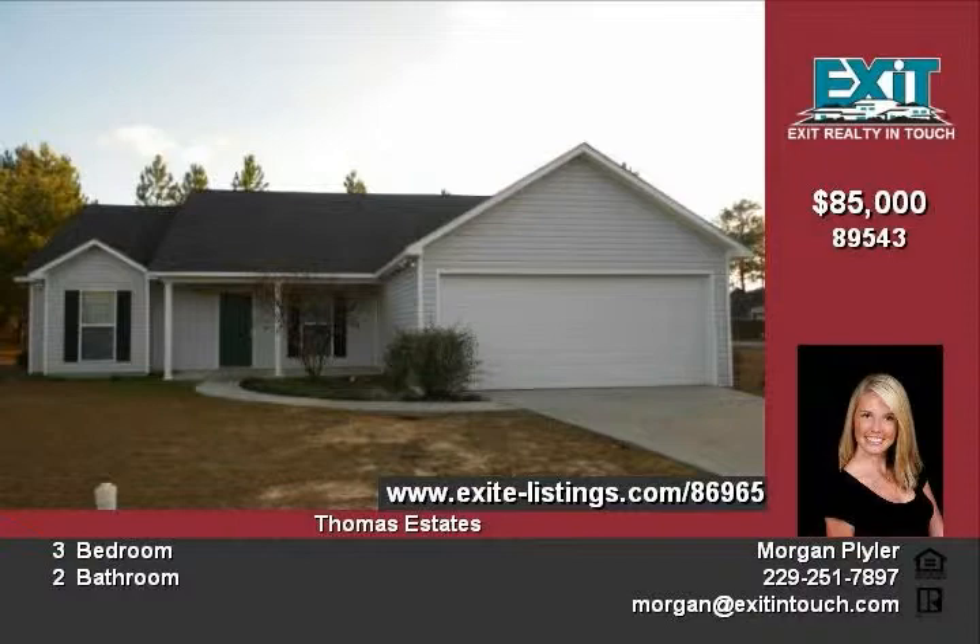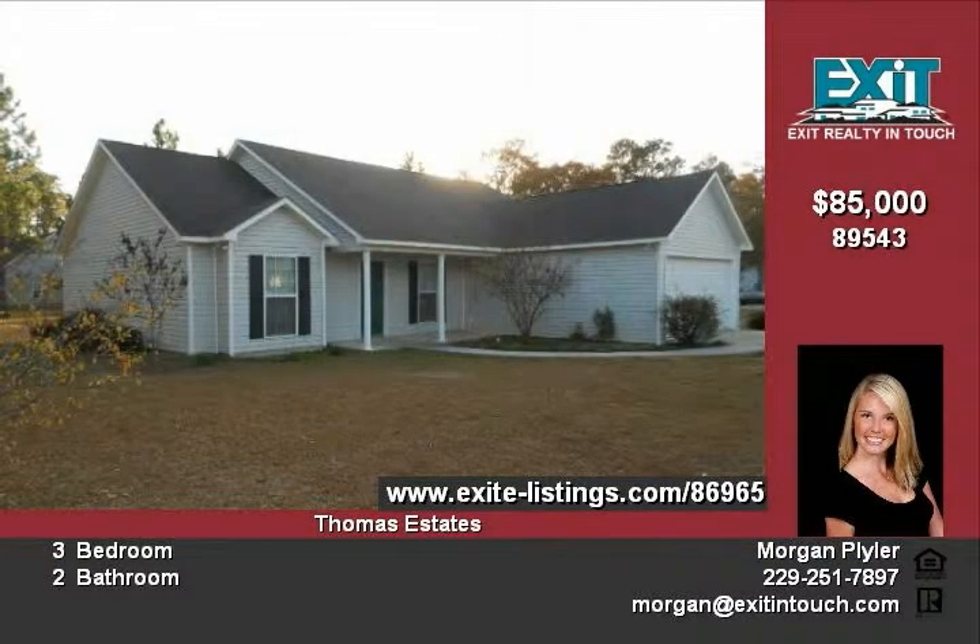You'll love the feel of this home. The open floor plan, well-designed layout and gorgeous lighting make this home absolutely perfect.